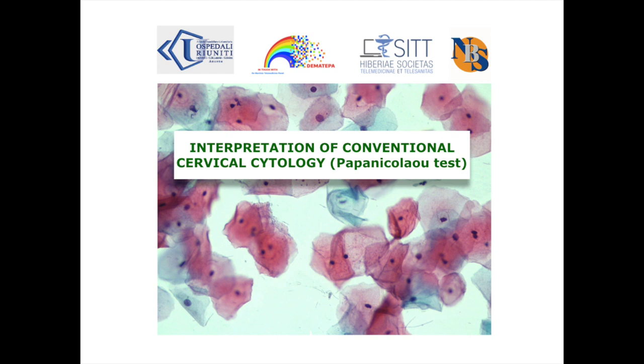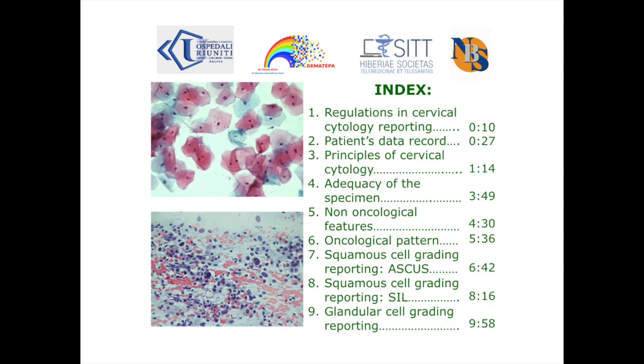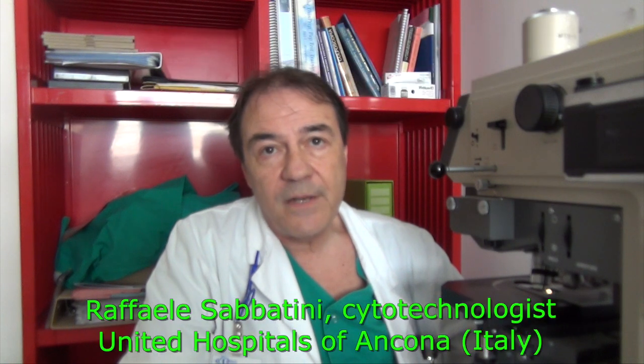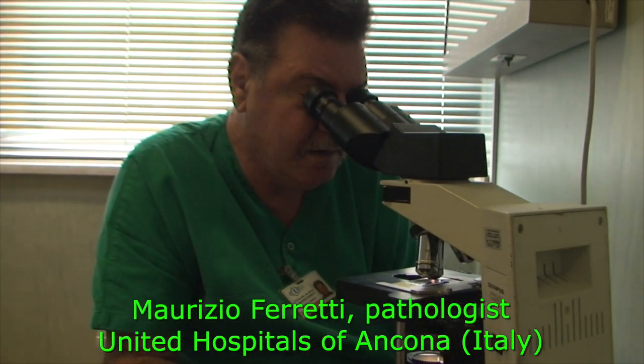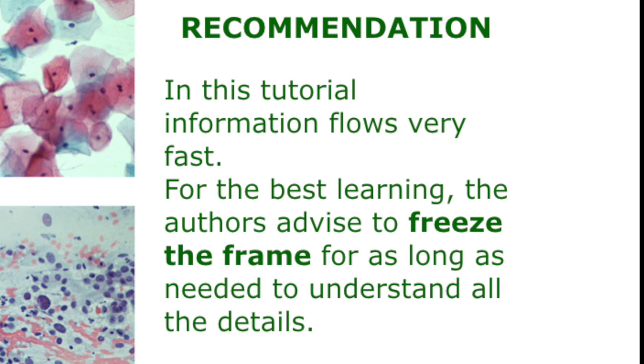In almost every country, the first check and interpretation of the cervical smear lies with the cytotechnologist. He or she is allowed to report the diagnosis of normal pattern or benign lesion. However, whenever there is uncertainty, the cytotechnologist must refer to the pathologist, who may assume the responsibility for the diagnosis of malignancy.